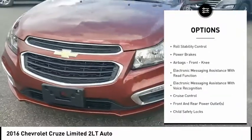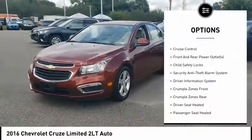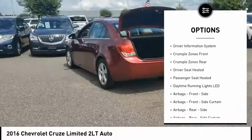Traction control, stability control, roll stability control, power brakes, airbags, front knee, electronic messaging assistance with read function.